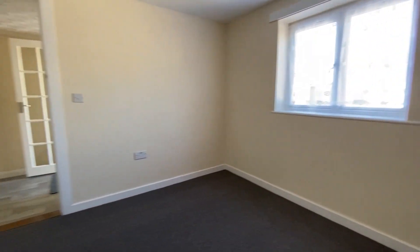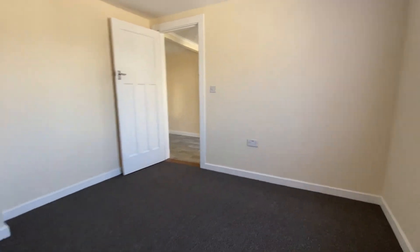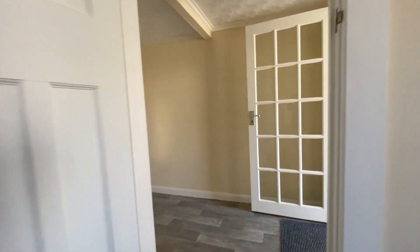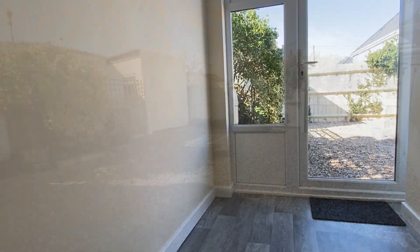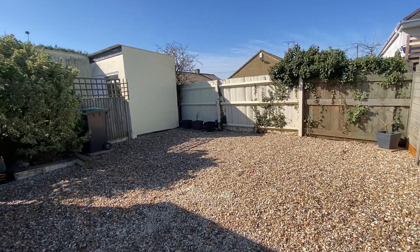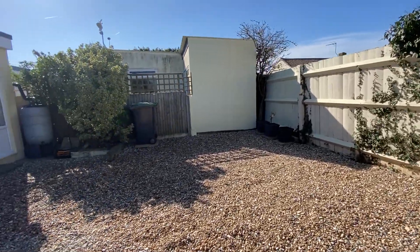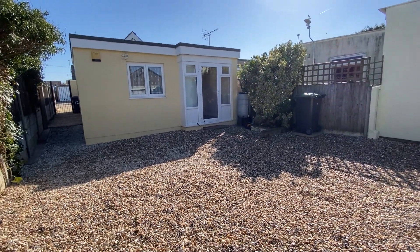We're going to start recapping a few points on the property before we head out into the rear garden. This is number 12 Austin Avenue — a semi-detached bungalow of light construction comprising two bedrooms. It's been recently redecorated and newly carpeted, and you've got plenty of off-road parking to the front. It is worth noting that it is recommended as cash buyers only due to the construction of this property, so that's something to consider with your purchase.